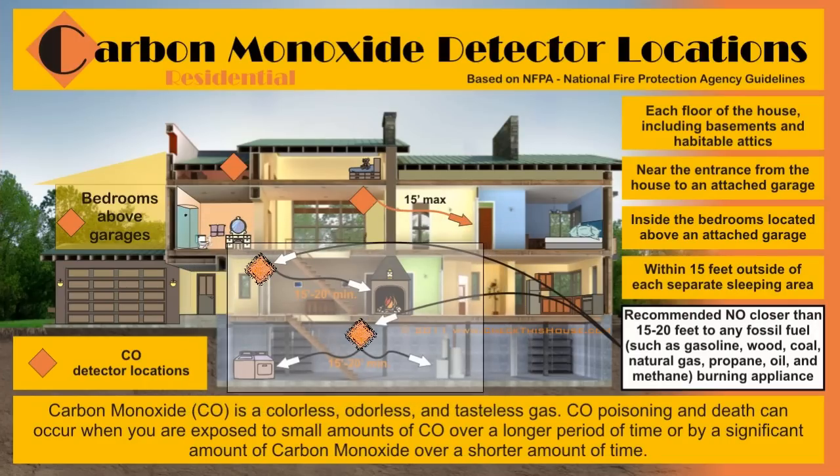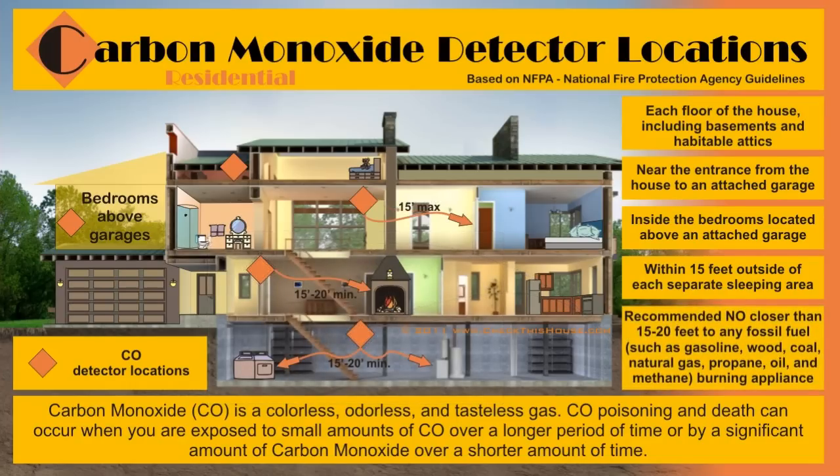Avoid placing them right next to fireplaces, furnaces, water heaters, kitchen ranges, and other types of fossil fuel burning appliances. Also avoid installation of carbon monoxide detectors in the kitchen and close to sources of high humidity, such as bathrooms.